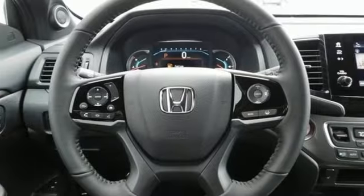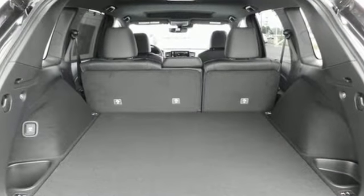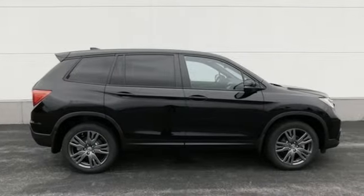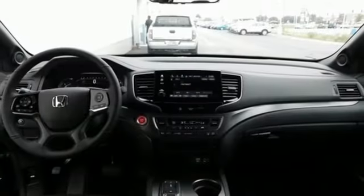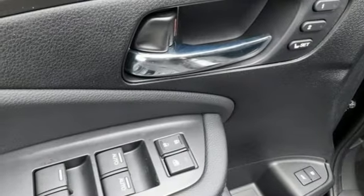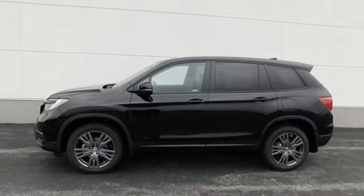V6 engine, front heated leather bucket seats, streaming audio, auto-dimming rear-view mirror, dual-zone climate control, Wi-Fi hotspot, external memory control, express open and close sliding and tilting sunroof, memory exterior door mirror settings, and automatic transmission.